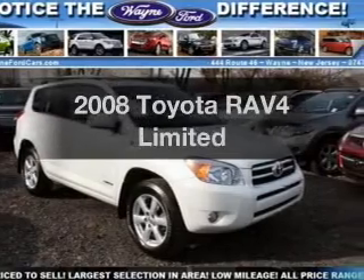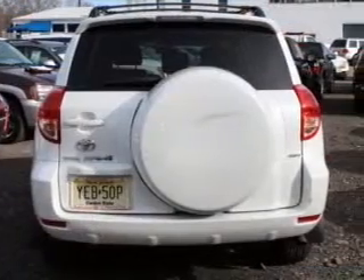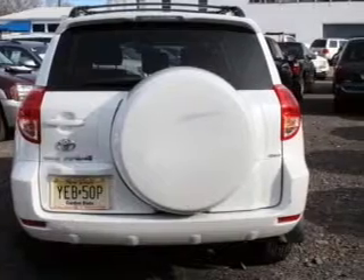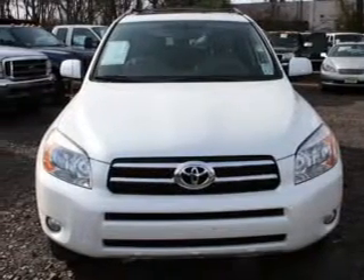Imagine yourself in this 2008 Toyota RAV4. Everything you need under one roof with this great vehicle, featuring an efficient four-cylinder engine connected to a smooth-shifting automatic transmission.